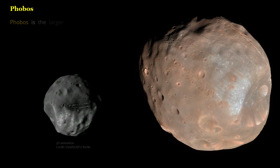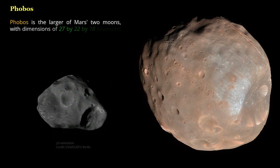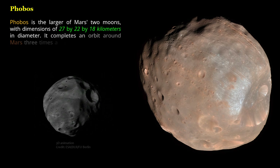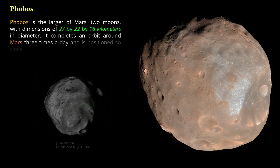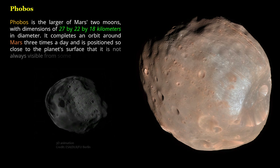Phobos is the larger of Mars' two moons, with dimensions of 27 by 22 by 18 kilometers in diameter. It completes an orbit around Mars three times a day and is positioned so close to the planet's surface that it is not always visible from some locations on Mars.